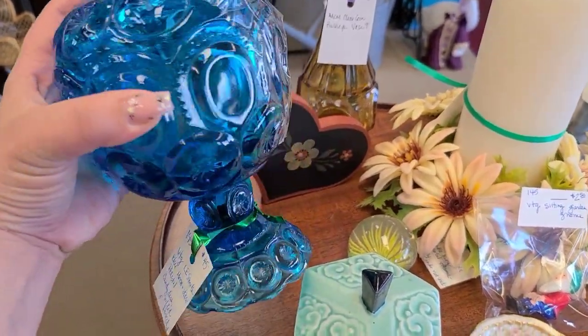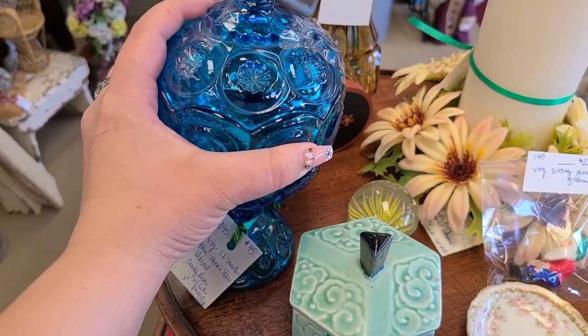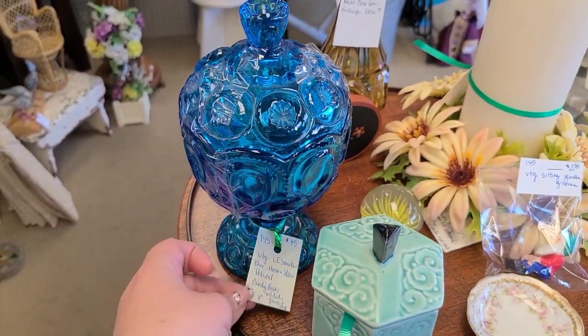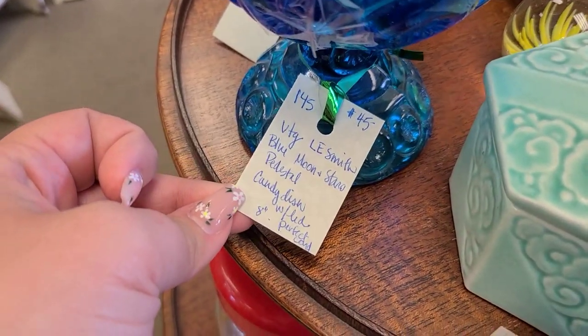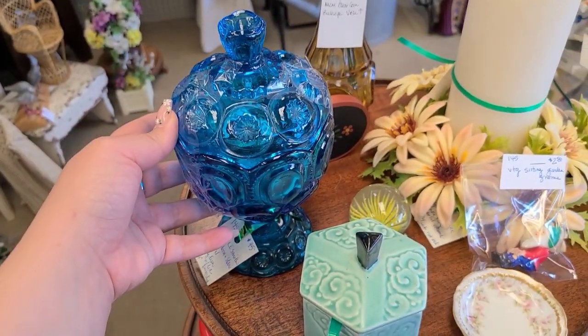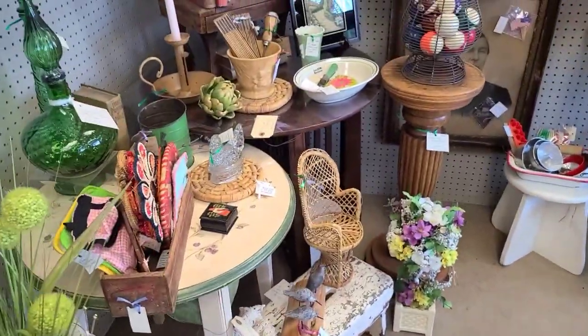Right as soon as we walked in the door, there is this blue Ellie Smith Moon and Stars compote. It was marked at $45, which I would say is a little bit above retail, but maybe not. It says it's in perfect condition. I couldn't take the lid off to see about chipping, but it looked pretty good without taking the lid off, so it's probably okay.